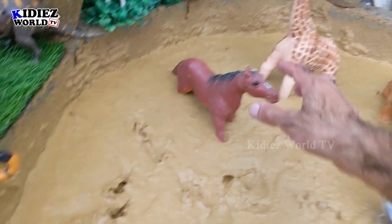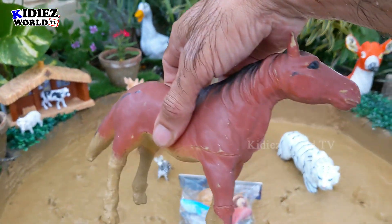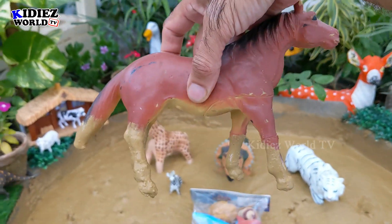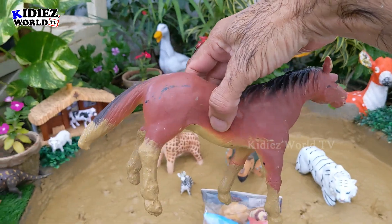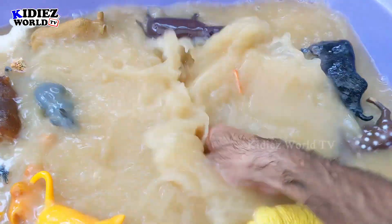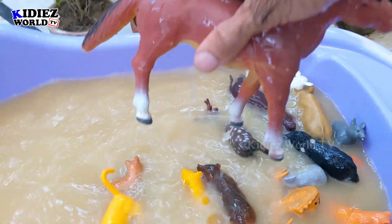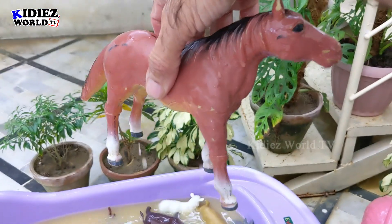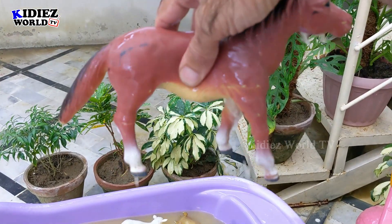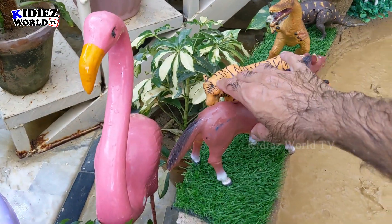And the next one we have is Horse. This one is a big one. Horses are very beautiful and adorable farm animals. They are very cute and very fast. We ride on horses, and horses are very close to human beings. Horse. He will also stay here because he is the big one.